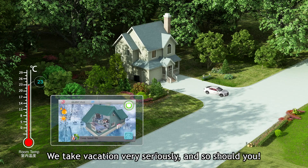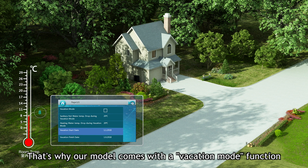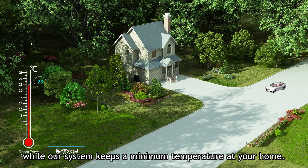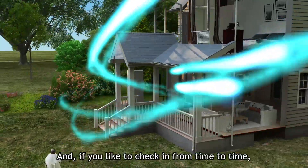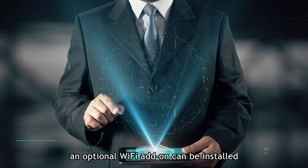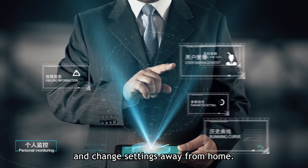We take vacation very seriously, and so should you. That's why our model comes with a vacation mode function, so you can enjoy your time spent on holiday while our system keeps a minimum temperature at your home. This will prevent unneeded cost and energy spent. And if you like to check in from time to time, an optional Wi-Fi add-on can be installed, giving you the power to view and change settings away from home.